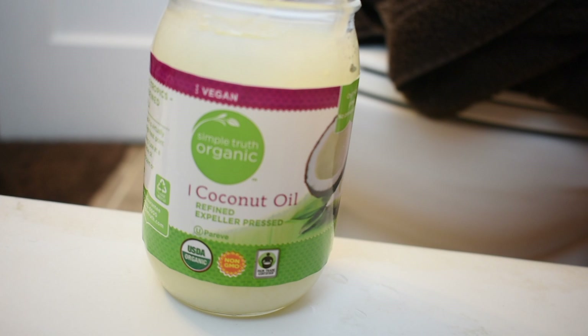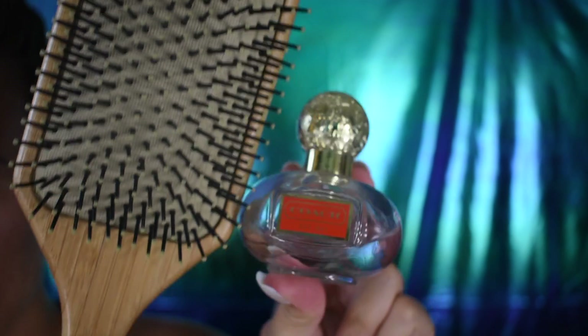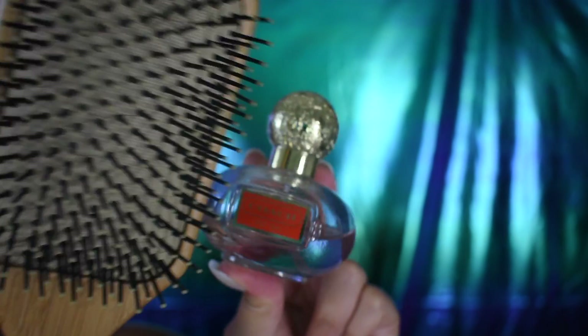A hack if you run out of shaving cream: just use coconut oil and you will see how shiny it makes your legs. If you have dry cracked skin, this is what you need. Also shaving with coconut oil on your bikini line area helps reduce bumps and keeps it really smooth for longer. A trick to having really nice smelling hair all day long: just spray your brush with your favorite perfume, brush it through your hair, and you're welcome.